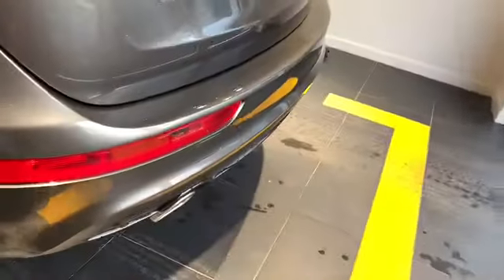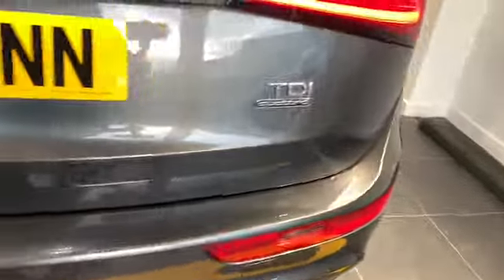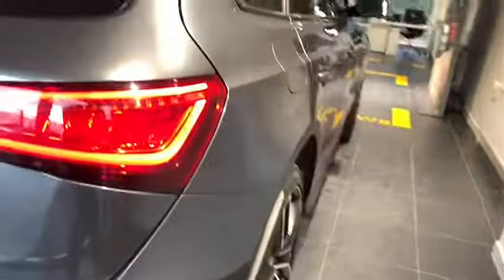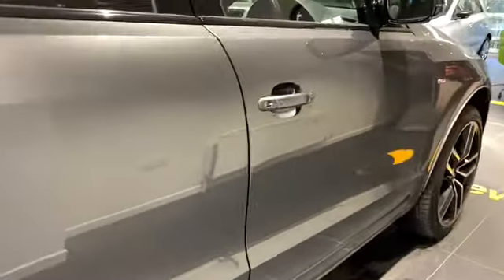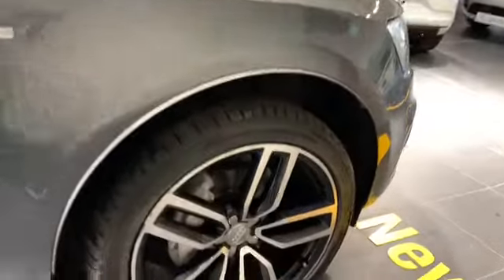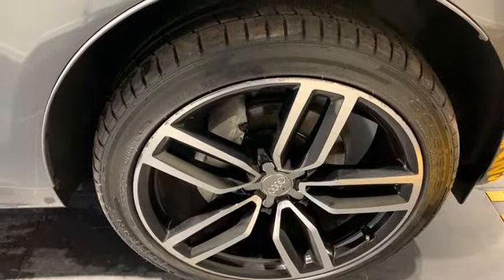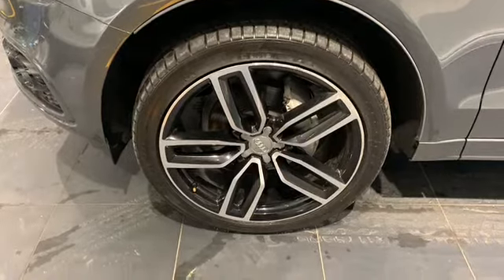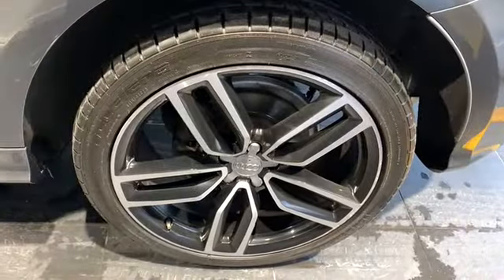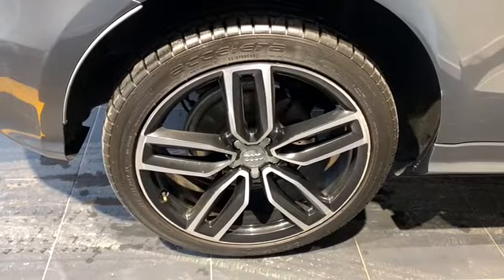Coming around to the rear we can see our chrome tailpipes, our rear parking sensors, the Quattro badging, the extra dark privacy glass. The bodywork on the car is in great condition. All four alloy wheels have excellent tyres.